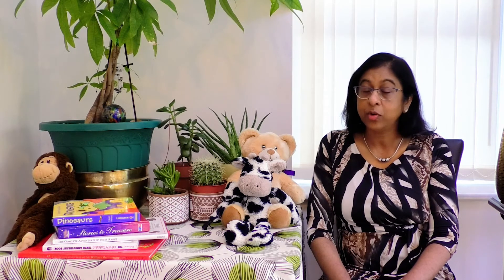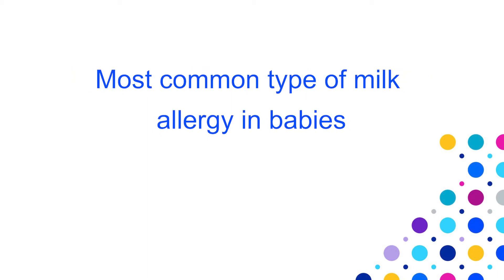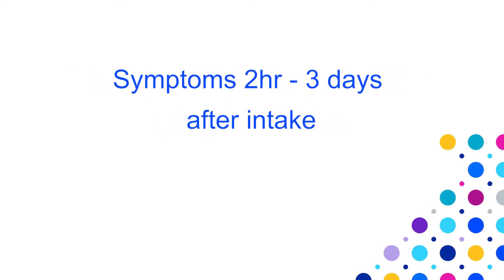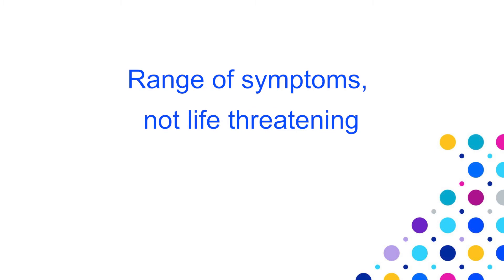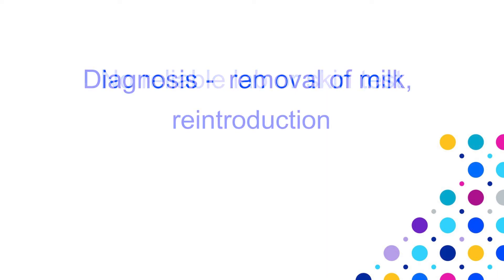It is important to understand the type of allergy your baby has in order to provide the correct treatment options. The first type is the delayed or non-IgE milk allergy, which is the most common type in babies. Symptoms usually occur after two hours up to three days after the baby has consumed cow's milk. Symptoms are variable and are not life-threatening. Unfortunately, there is no lab or skin test to confirm this type of allergy. The only reliable test is to remove cow's milk completely from the diet and see if symptoms improve.